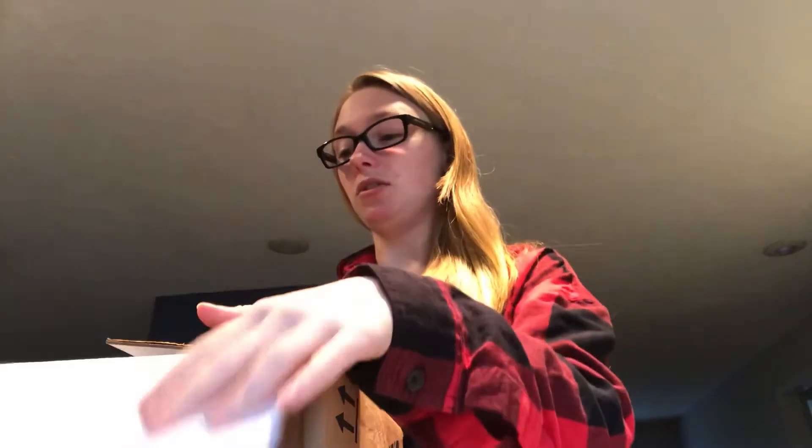I just got my Melaleuca box in and I am going to do an unboxing for you. This is the first time I'm actually looking at it as well, so it's perfect. It has basically just a congratulations for signing up for Melaleuca.